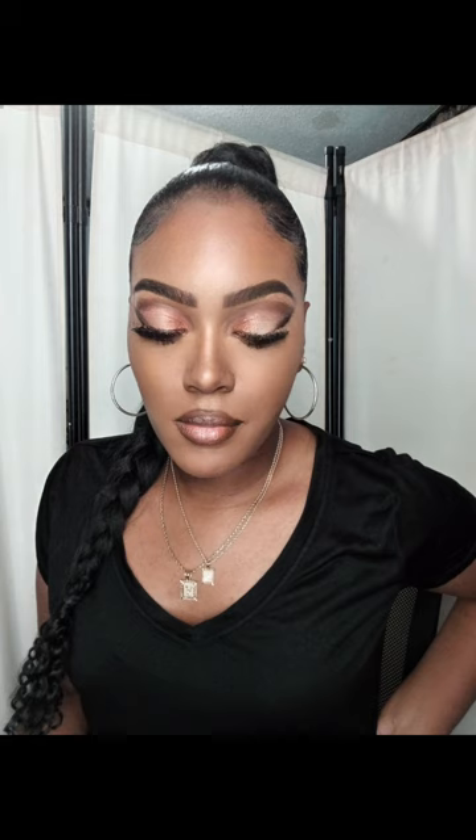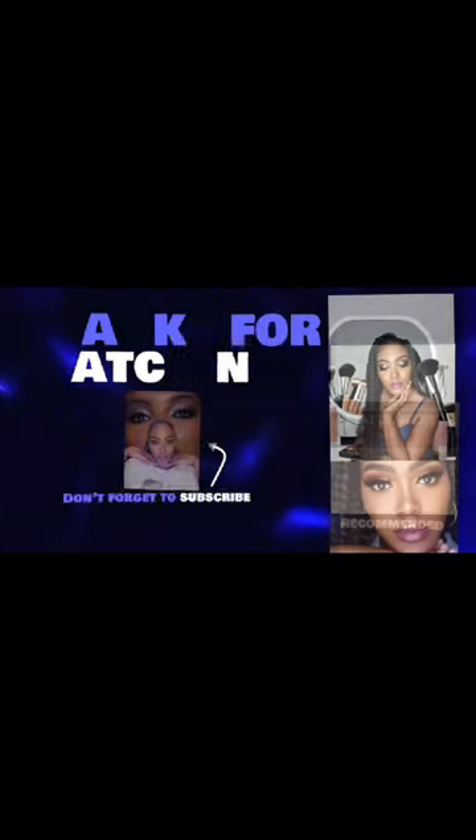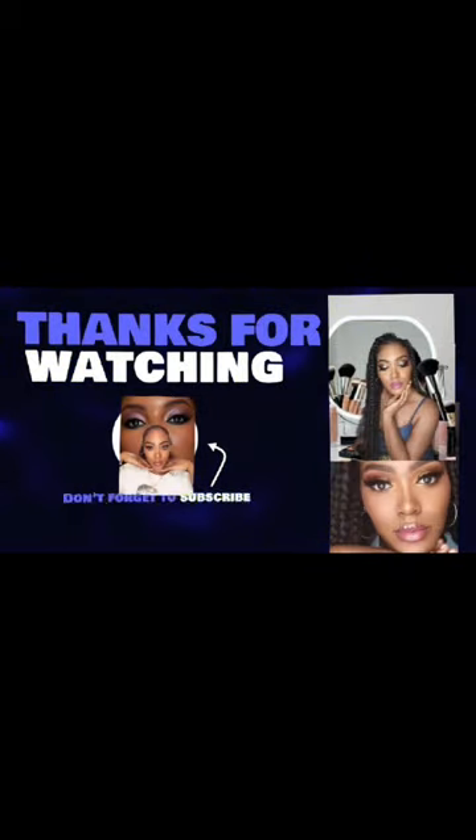I'm going to blend the last side — and here is the finished look! I love it. Thank you guys for tuning in. If you want to see more content, please like, share, and subscribe. Follow me on my other platforms and I will see you guys in my next video. Bye!